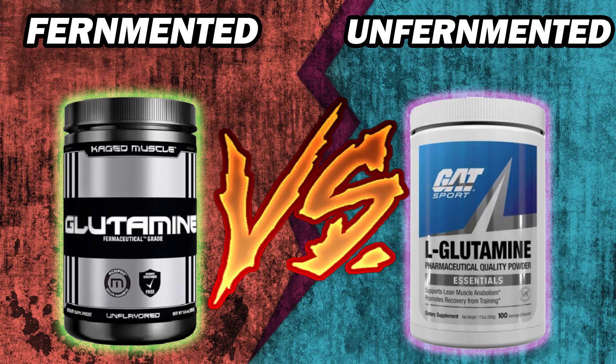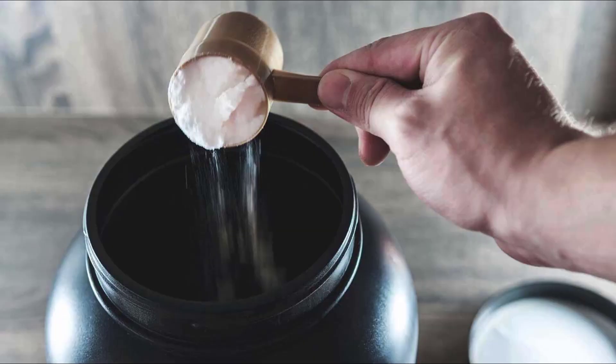Glutamine — fermented versus unfermented. What are the differences? What are the similarities? What is glutamine in general? It's an amino acid and it's tasteless, odorless, and it's basically just a white powder.